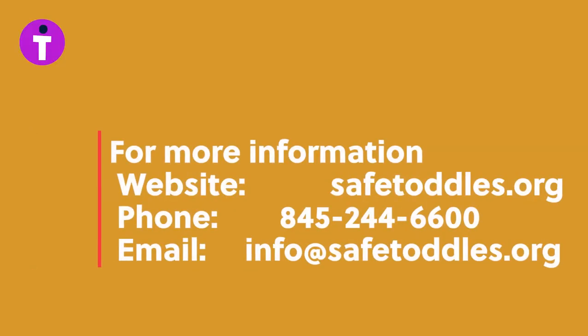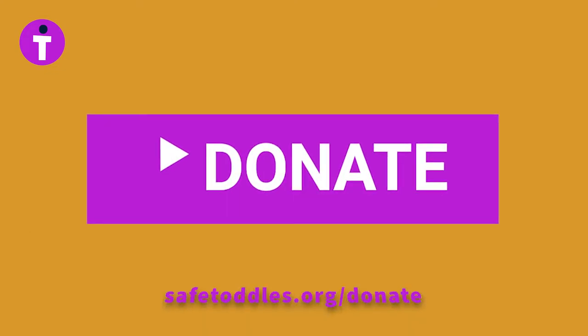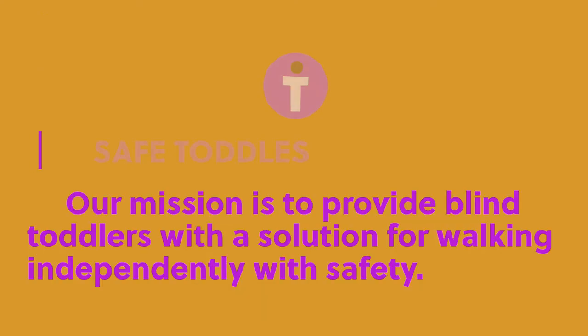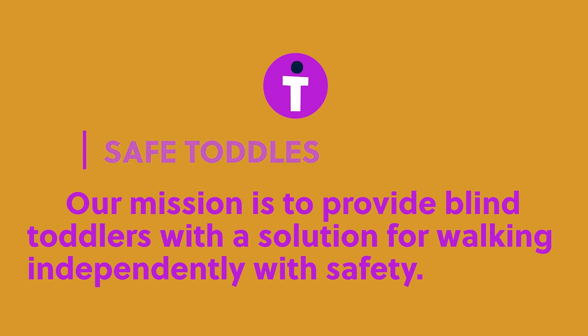For more information, go to safetoddles.org. Share and subscribe, and please donate to our mission at safetoddles.org/donate. Safe Toddles — our mission is to provide blind toddlers with a solution for walking independently with safety.